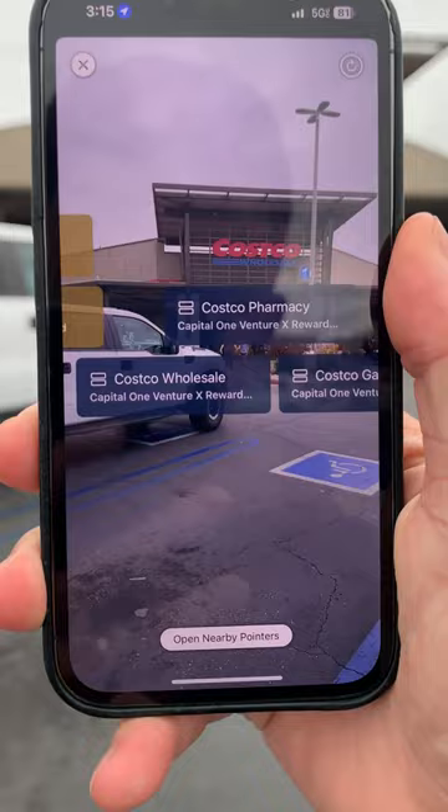Go to cardpointers.com/max-miles-points for 30% off and a 7-day free trial.